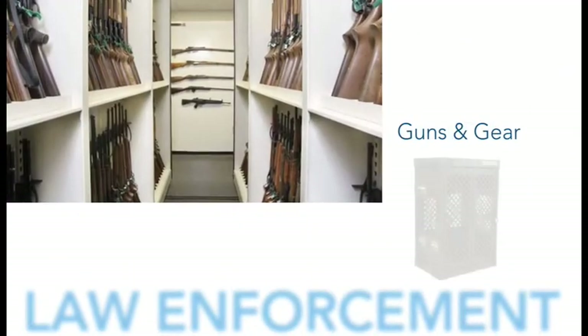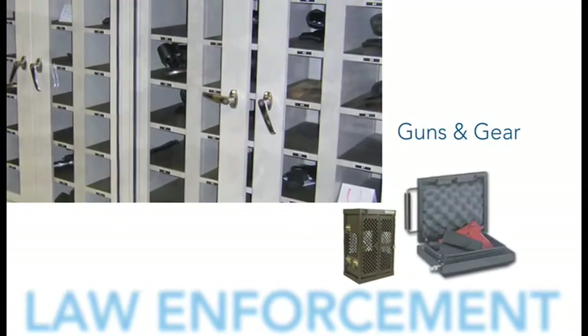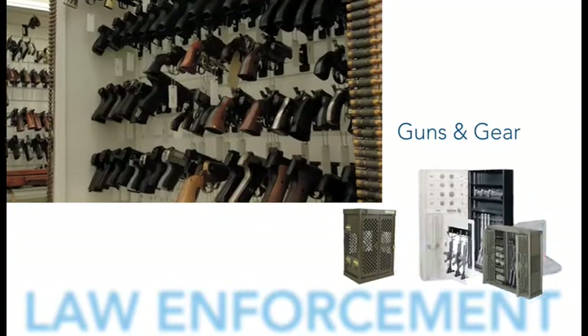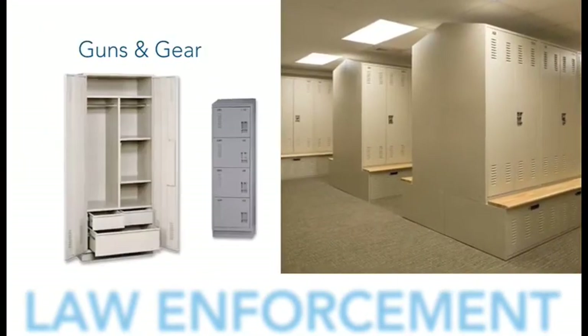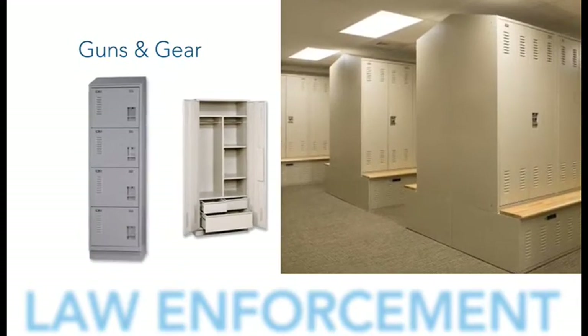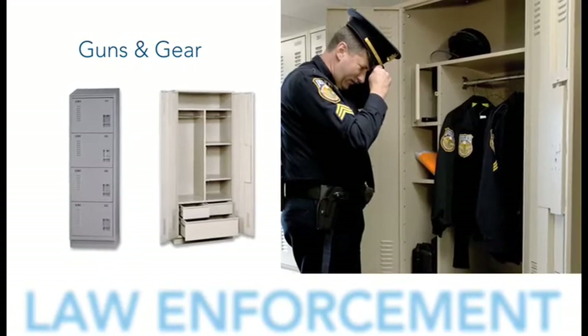Crime labs, armories, and evidence rooms all require weapon storage. Our space efficient, versatile storage systems easily accommodate any firearms. Law enforcement personnel put their lives on the line every day, and they deserve the best personal storage locker made from Space Saver.